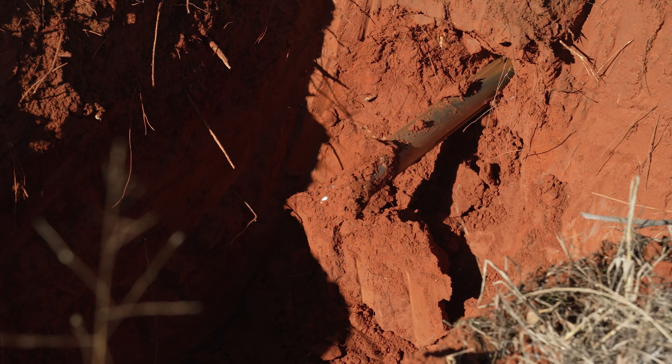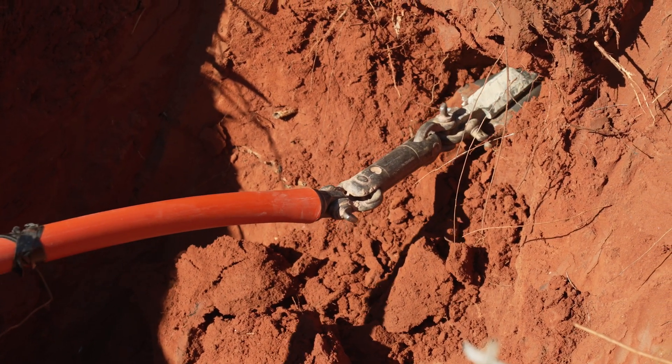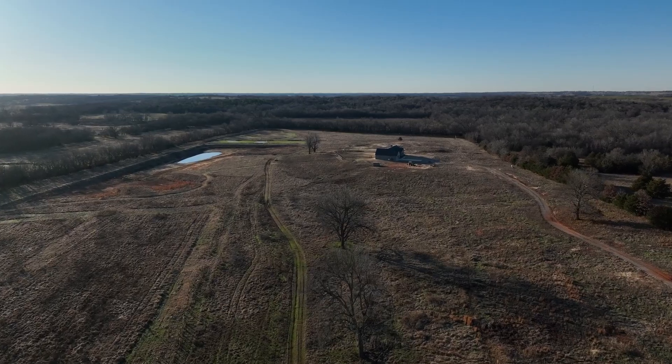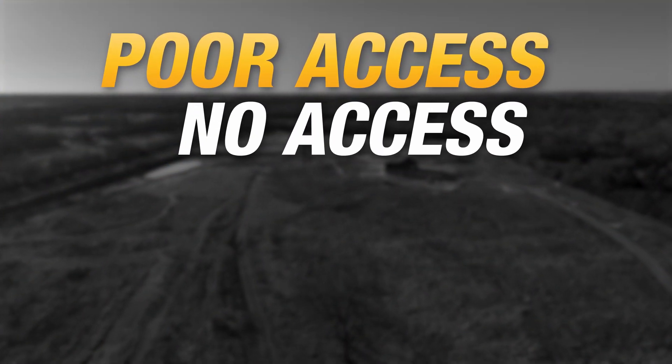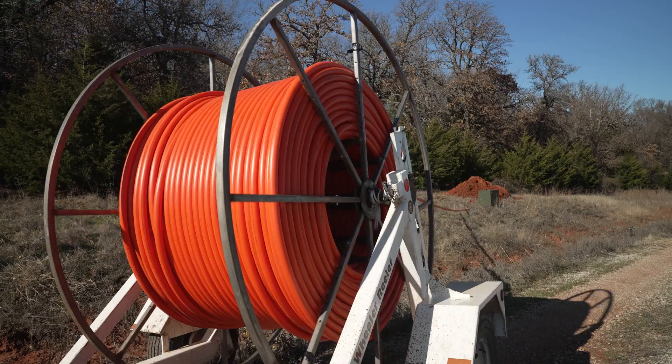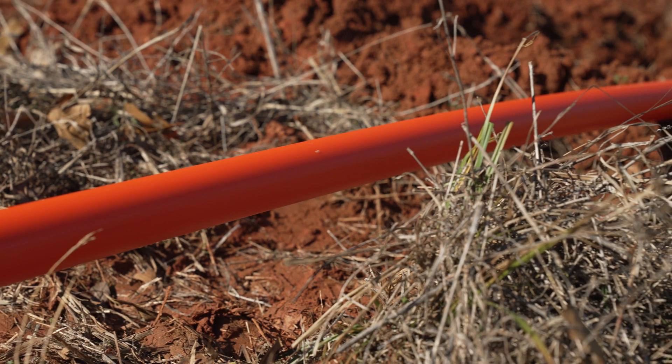The demand for high-speed internet is big, especially in rural communities, which is what attracted us to this particular project. We go into communities that have either poor access or no access. That plays such a big role in what we do because you're keeping people connected and giving them access to the things that bigger cities typically have.